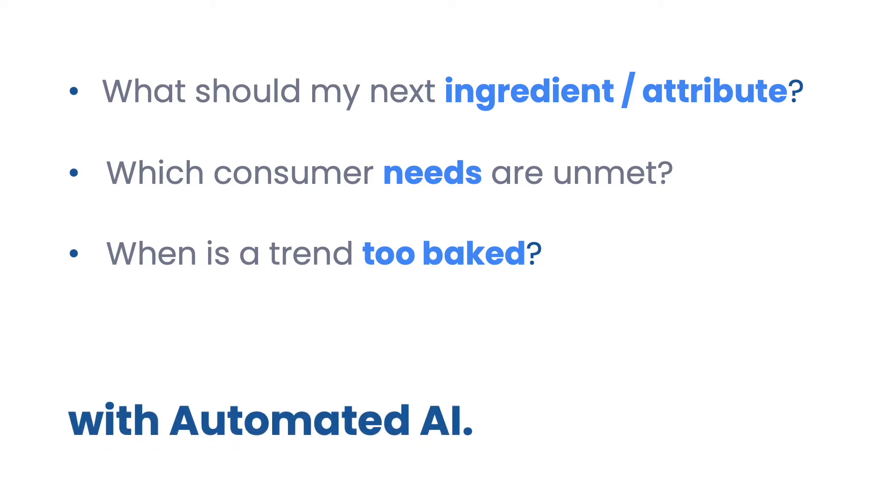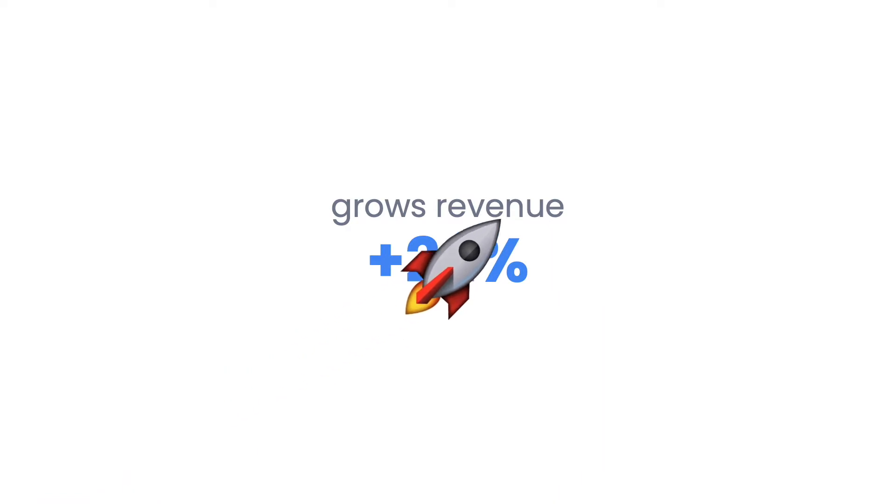With automated AI. And it works — products launched using SimPorter grew 22% higher than a control group.